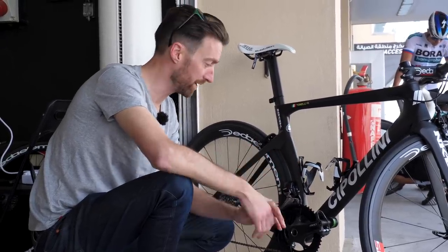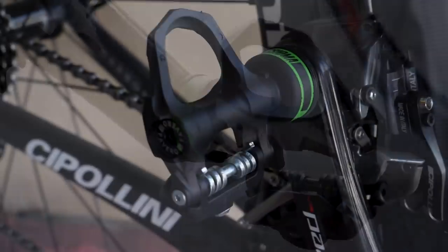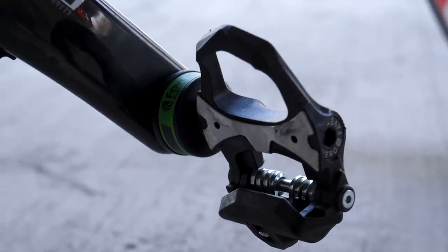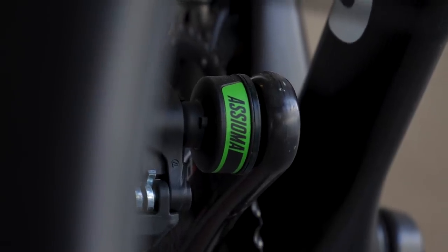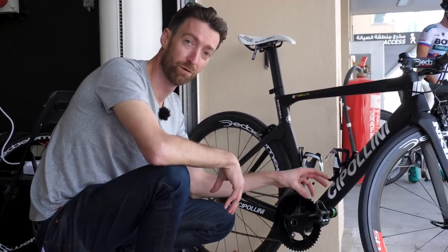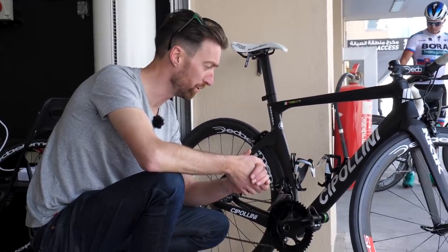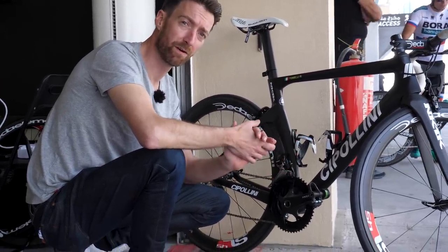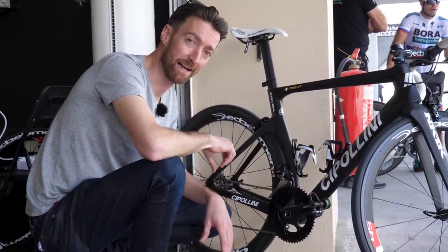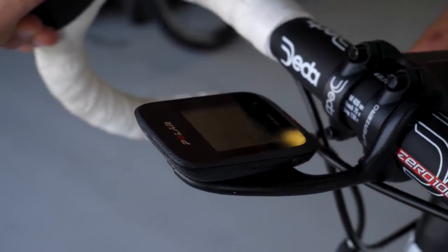There are also three pro continental squads here in Abu Dhabi. The first is Bardiani, who are using the Favero Assioma power pedals — an update to the previous Favero bePRO pedals seen a couple of years ago in Dubai. They have a claimed accuracy of plus or minus 2%, are rechargeable via USB (giving around 50 hours per charge), and are slightly easier to fit than the previous model since they only require a standard 8mm Allen key. Up front, the head unit is the Polar M460, released mid-last year.